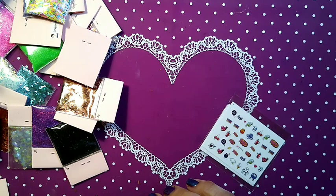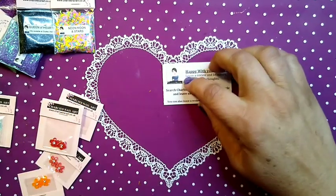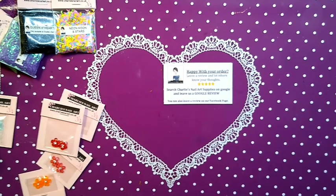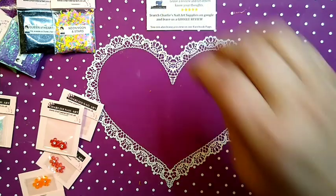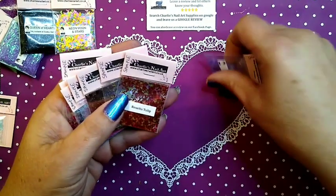Let me pause and separate to sort things out. Charlie now includes a card saying 'Happy with your order — leave a review and let others know your thoughts. Search Charlie's Nail Art Supplies on Google and leave us a review. You can also leave us a review on the Facebook page.' That's good food for thought!